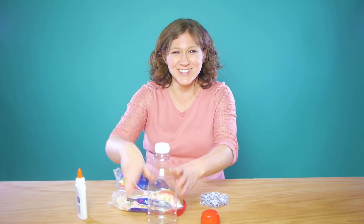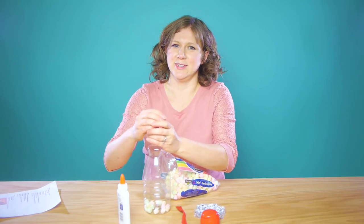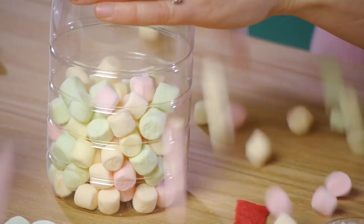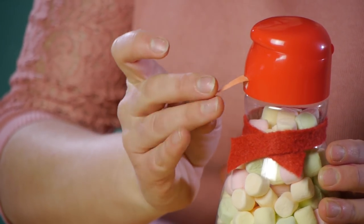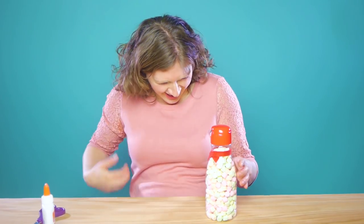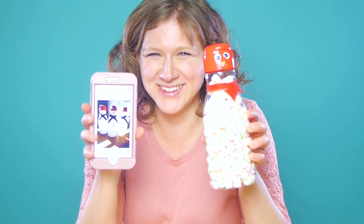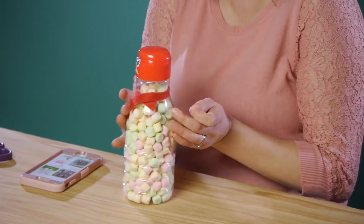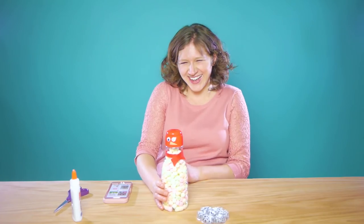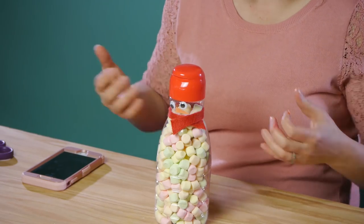They can do this all by themselves. Step one: figure out how to get the marshmallows in here. Once you've filled it with marshmallows you can decorate it like a snowman. It still looks like a penguin — okay, moving on.